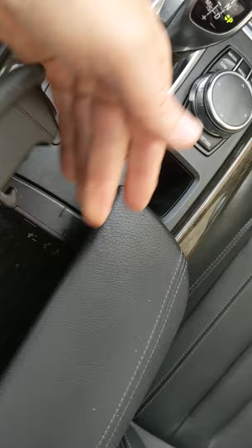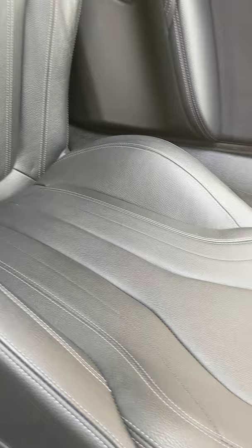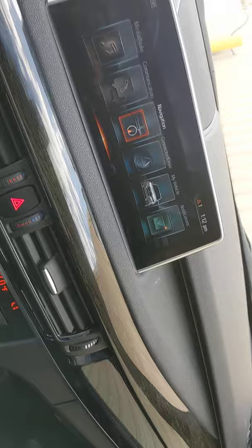I can open up the center console. It's not been detailed yet, so it's a little bit dirty — but this is the way it came in, so it's pretty clean. I knew the guy that had it. So here's a quick pan of the interior — it's a really sporty look.